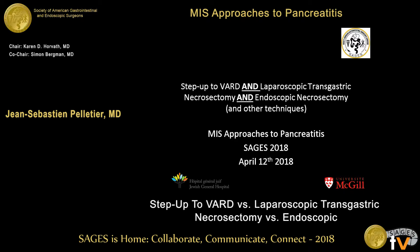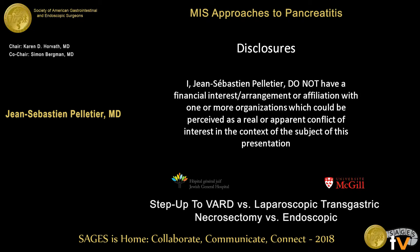I would like to discuss all of these together because I don't think there's a clear winner among these procedures. I do not have any disclosures.